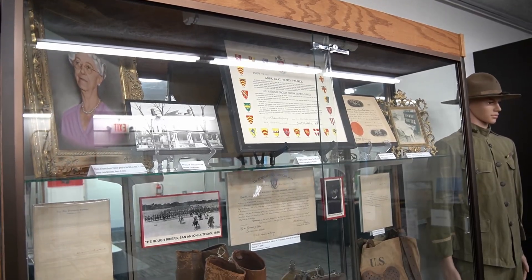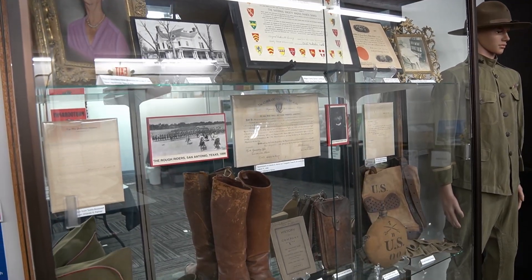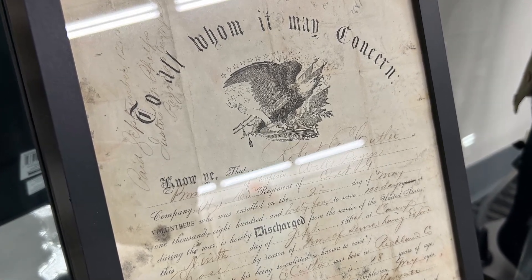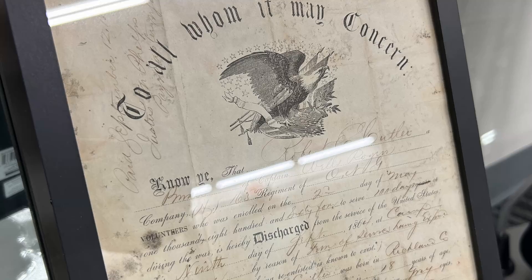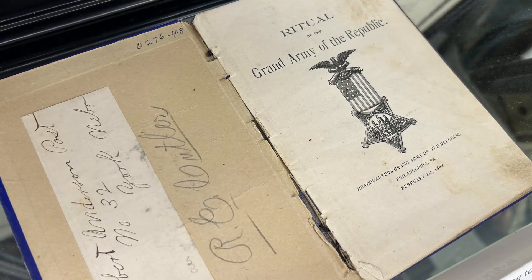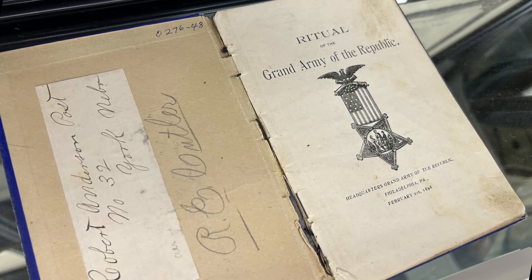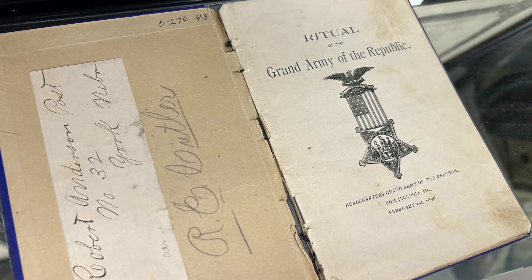Anna married twice. Both husbands were military men as well as teachers. Robert Irvin Cutler, R.I. for short, served in the Civil War and joined the Grand Army of the Republic following the war. This was the Veterans Organization for Union soldiers. He was a teacher and a textbook author. They stayed married until he passed away.